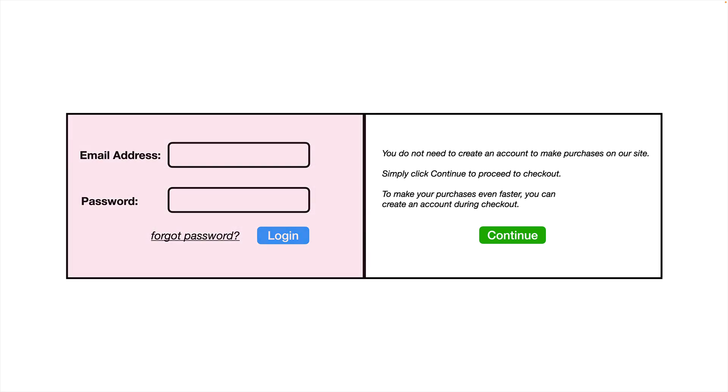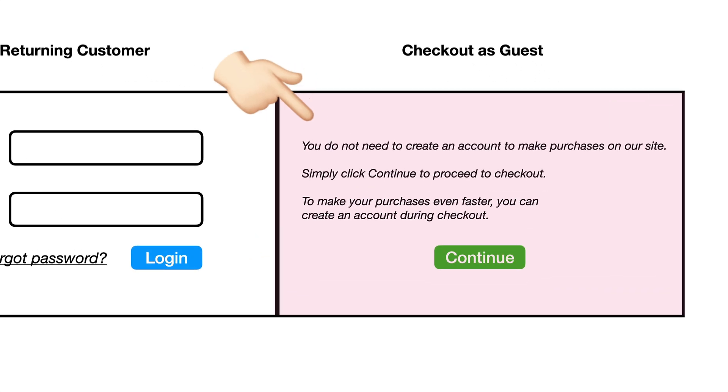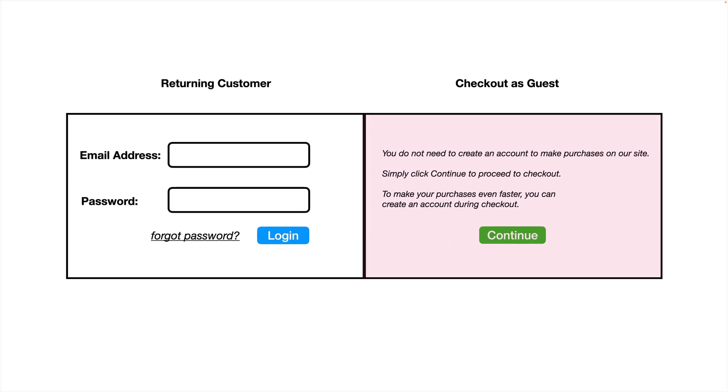There was one section functioning as a returning customer section, and another section — the one with the continue button — functioning like a checkout as guest section. Along with the continue button, they added the following text: 'You do not need to create an account to make purchases on our site. Simply click continue to proceed to checkout. To make your purchases even faster, you can create an account during checkout.' You probably recognize this as the familiar checkout pattern that we see today.